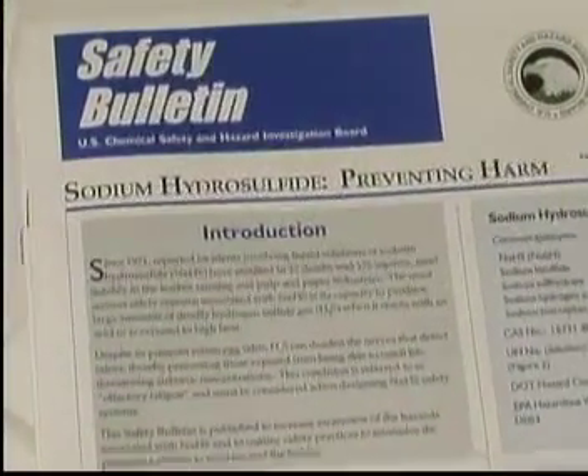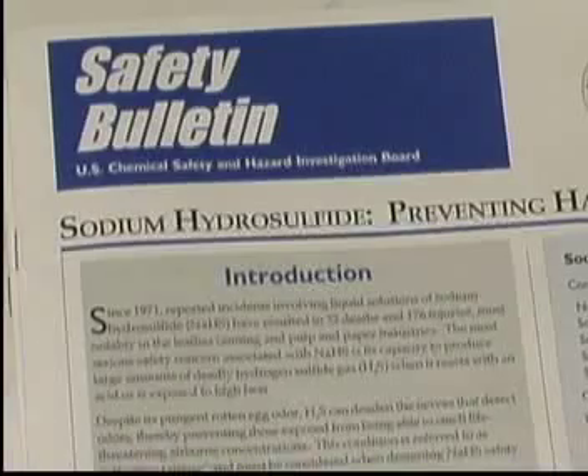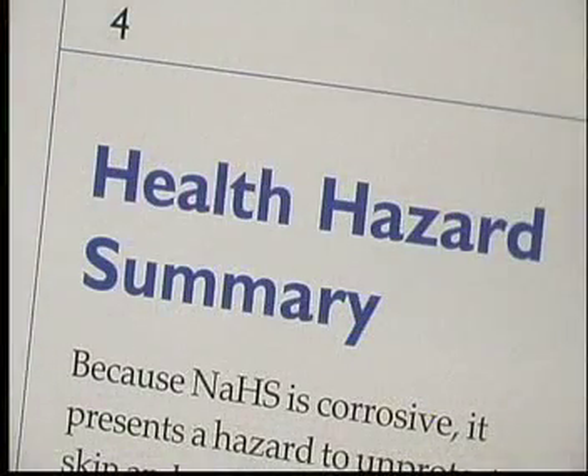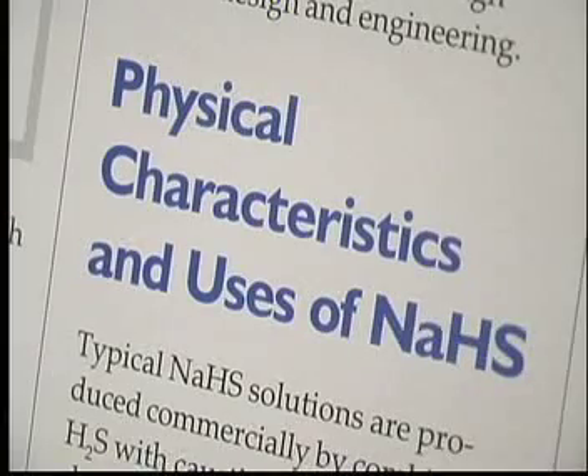The CSB investigated the root causes of this tragedy and issued its final report later that year. In July 2004, the CSB issued a safety bulletin to increase awareness of the hazards associated with NaHS, outlining specific safety practices to protect workers and the public.